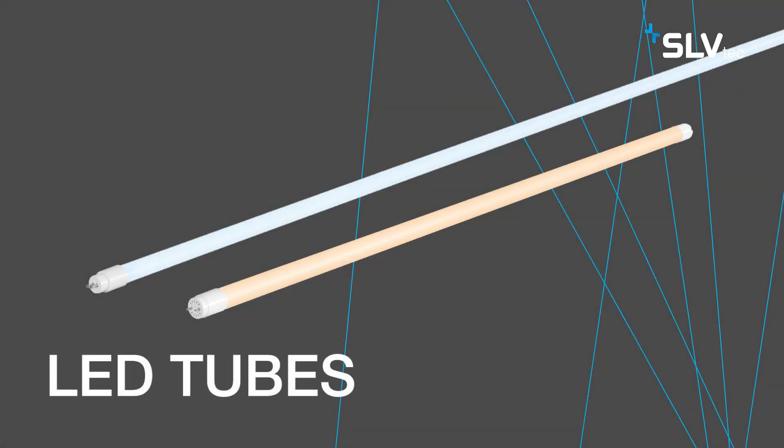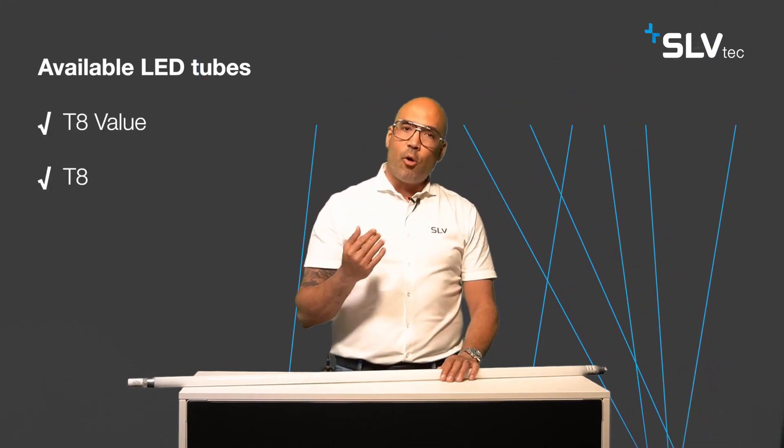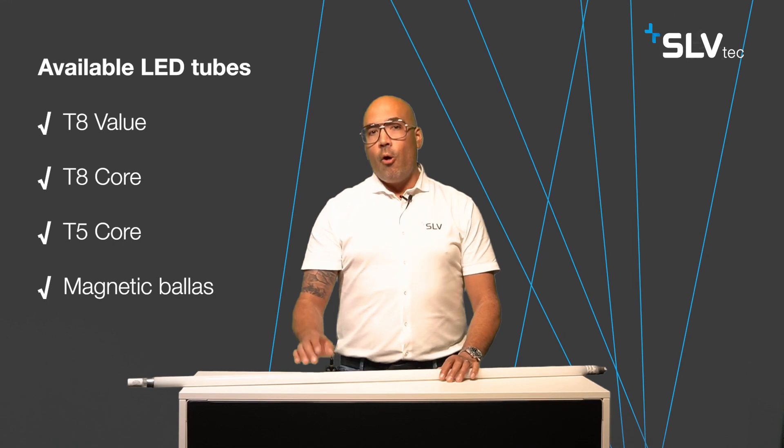That's why I'm going to proudly present to you the SLV-TECH LED tubes. The SLV-TECH LED tubes are available in three ranges: the T8 Value, the T8 Core, and the T5 Core — and for all tube supplies, they can be used with both magnetic ballasts or directly on mains voltage.